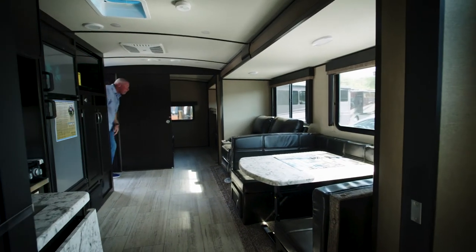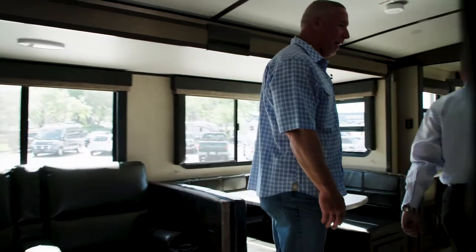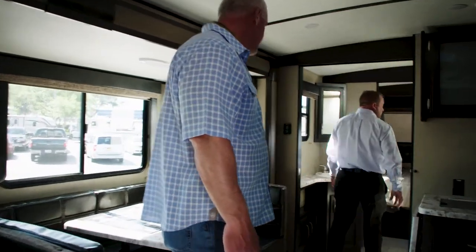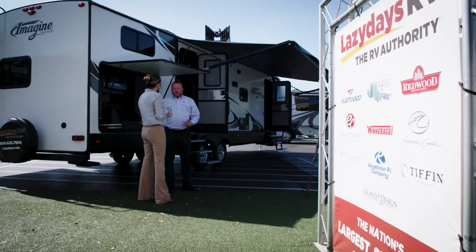It was really an exceptional experience — like none other. You have to check this place out. Accessories, service, sales, financing, insurance, rentals — everything is here. One-stop shopping here at Lazy Days RV. They're the world's largest dealership. Come see Lazy Days RV here in Tampa. Absolutely incredible. That's your tip of the week.